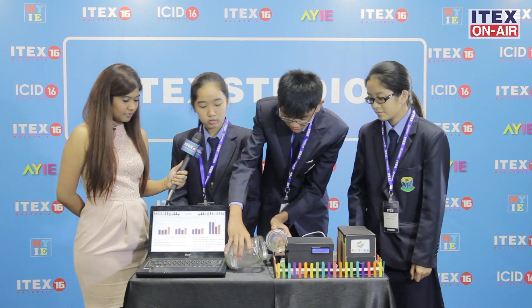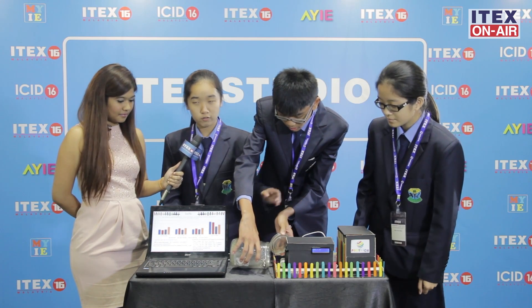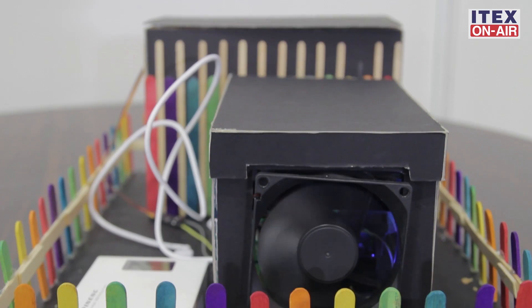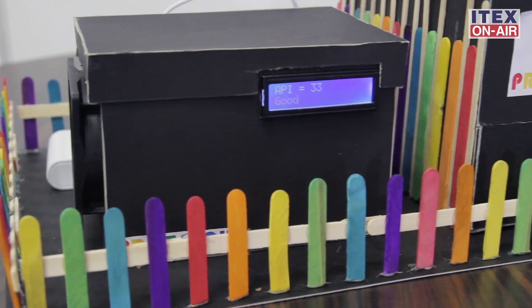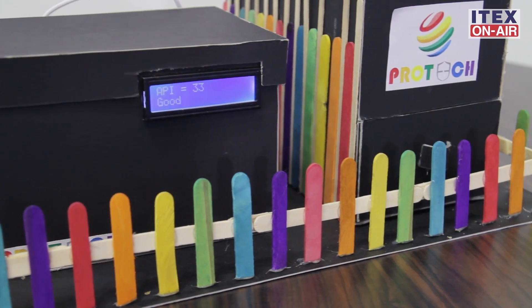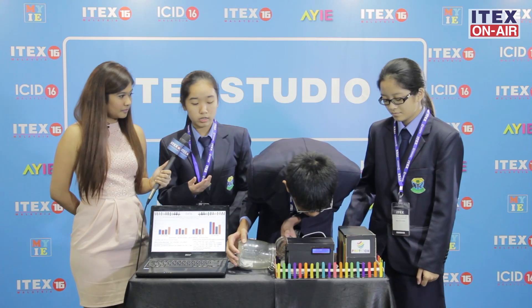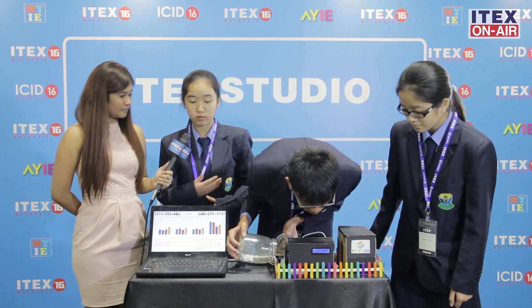So can you demonstrate for us what it can do? The app will draw air into the box, and inside the box we have an air contaminant detector. The detector will detect the air quality and show the API reading on the LCD screen. If the API reading is more than 150, it will automatically send a signal to another box to open it so the user can take a mask from there.